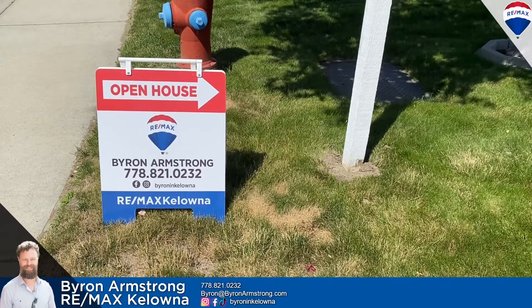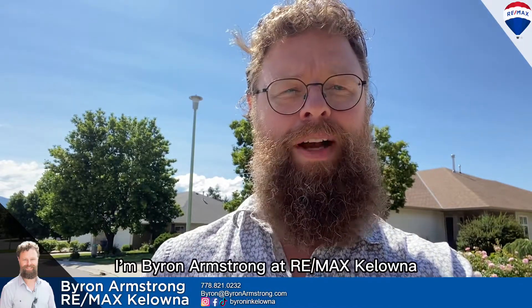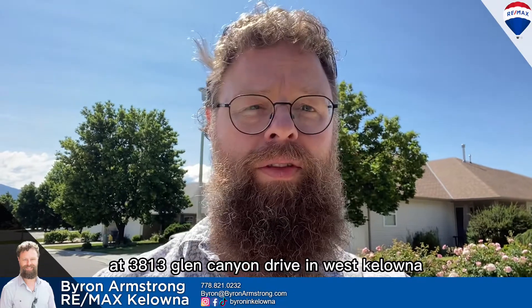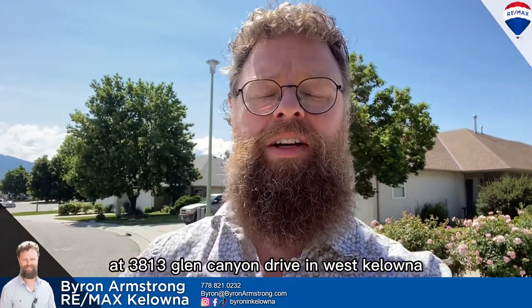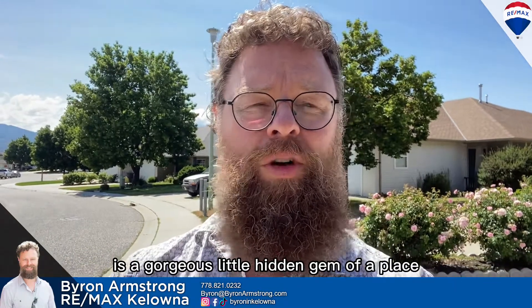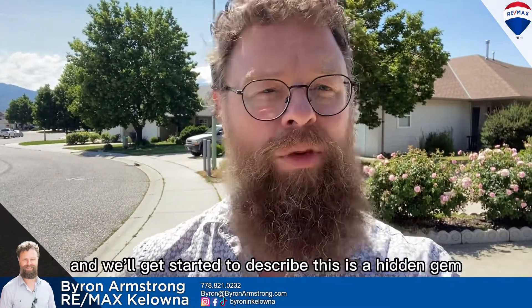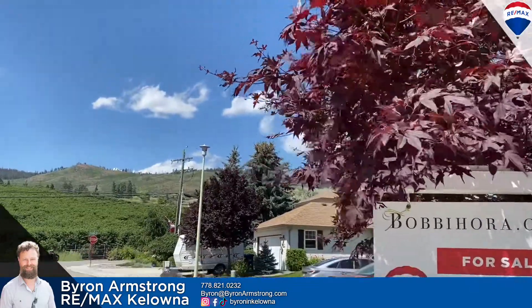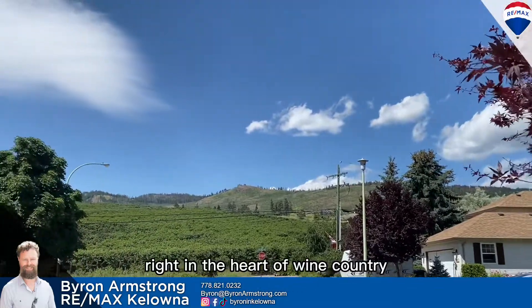Open house this way. I'm Byron Armstrong at RE-MAX Kelowna and today we are doing an open house at 3813 Glen Canyon Drive in West Kelowna. It's a gorgeous little hidden gem of a place — out in Glen Canyon, right in the heart of wine country.